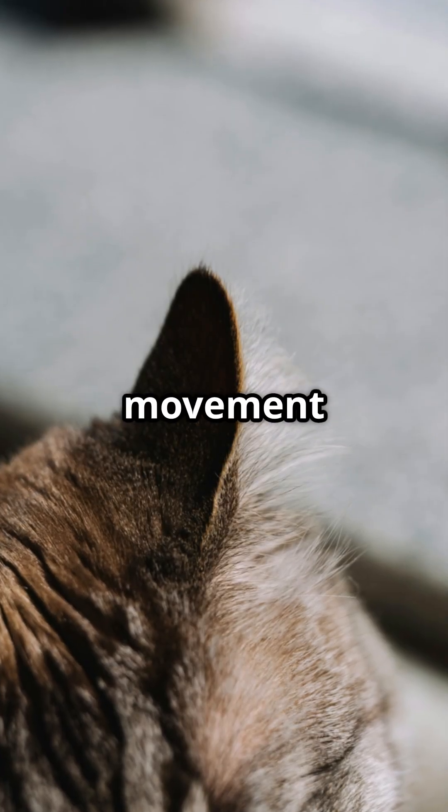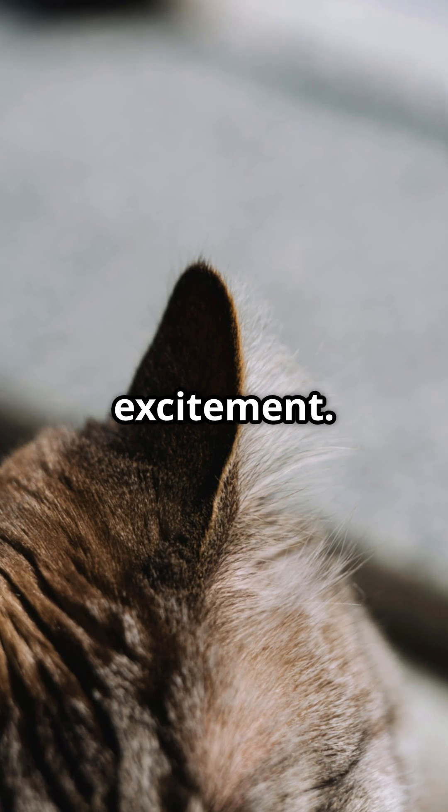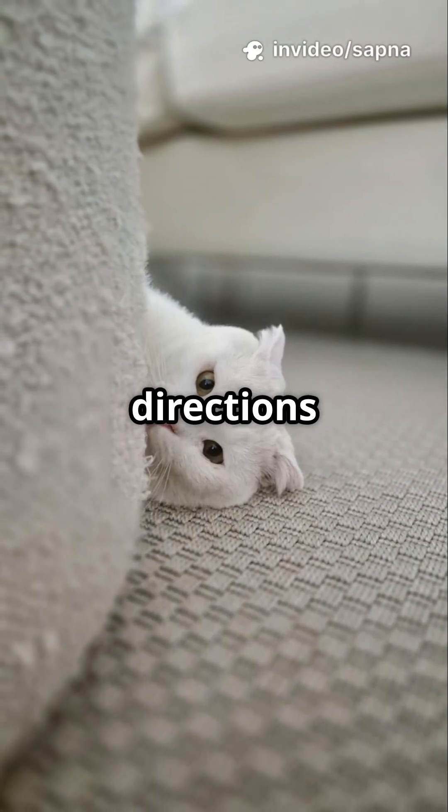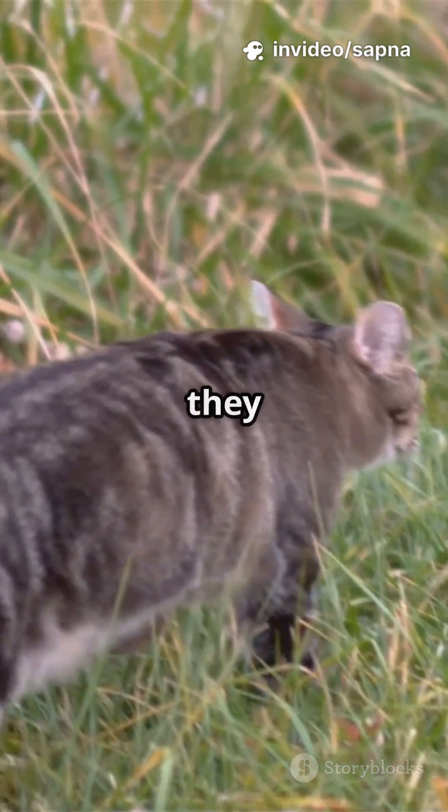Third, emotion signals. Ear movement also shows feelings — fear, curiosity, alertness, excitement. A cat can rotate both ears in two different directions at the same time. That is why they react before danger appears, and why they move like liquid.